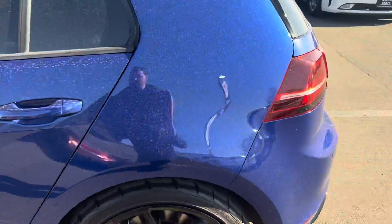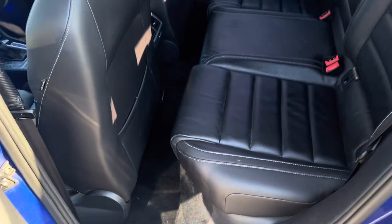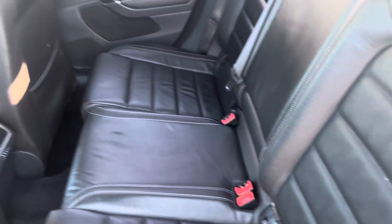Let's give you a look inside. You can see beautiful black leather interior, very clean, black headliner.